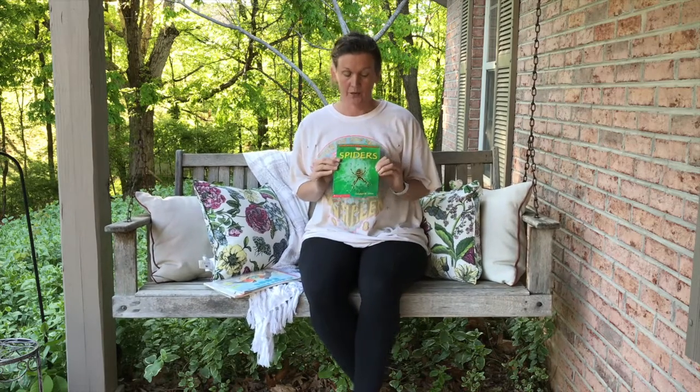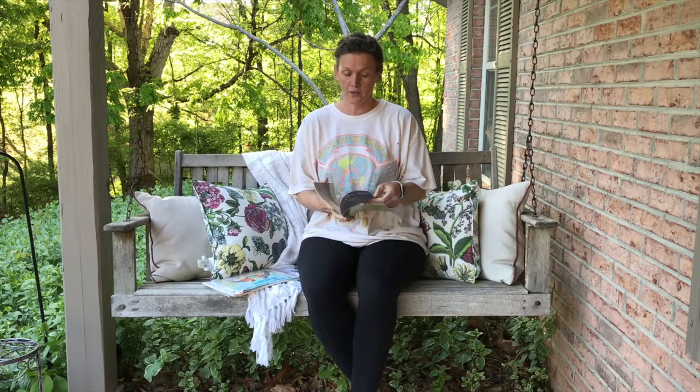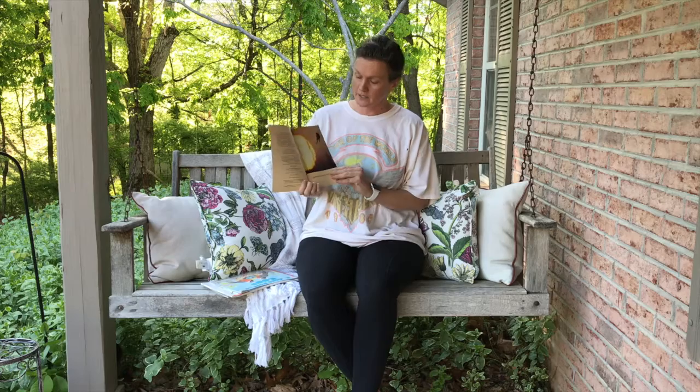Hello, it's Ms. Miranda for Storytime. We have another cool story about spiders. This one shows some great illustrations, so make sure your eyes are looking and your ears are listening.